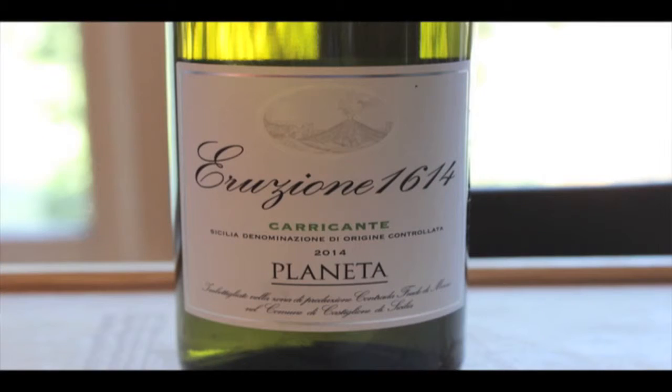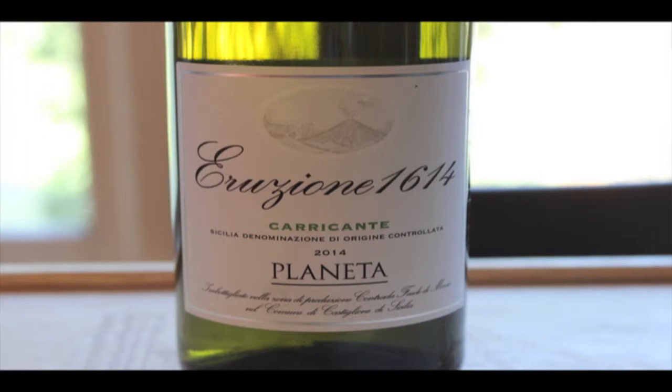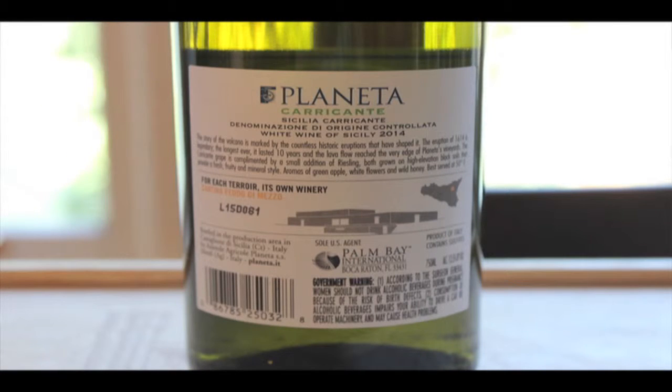Here's the front label: Eruzione 1614, in homage to probably the single biggest eruption in terms of Etna. Carricante DOC — Denominazione di Origine Controllata wine — 2014 vintage. And here's the back panel for inspection: a 13.5% ABV wine.